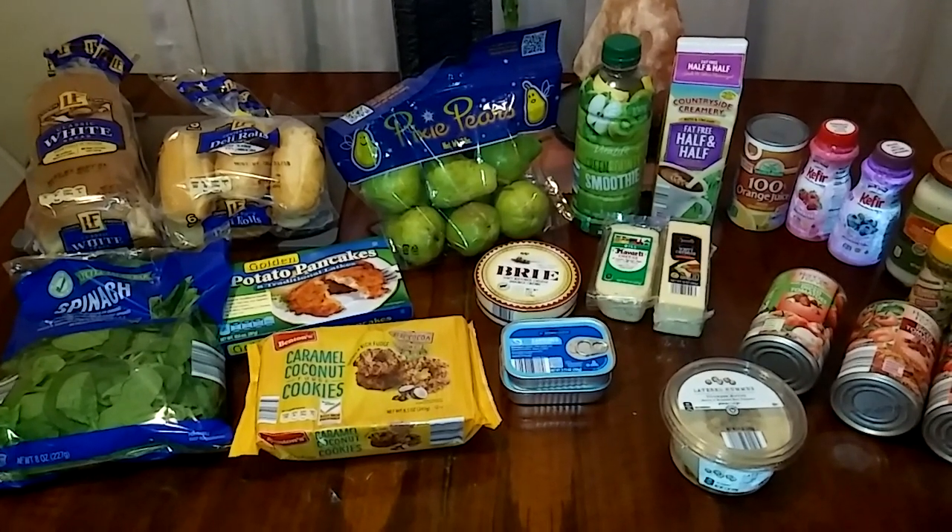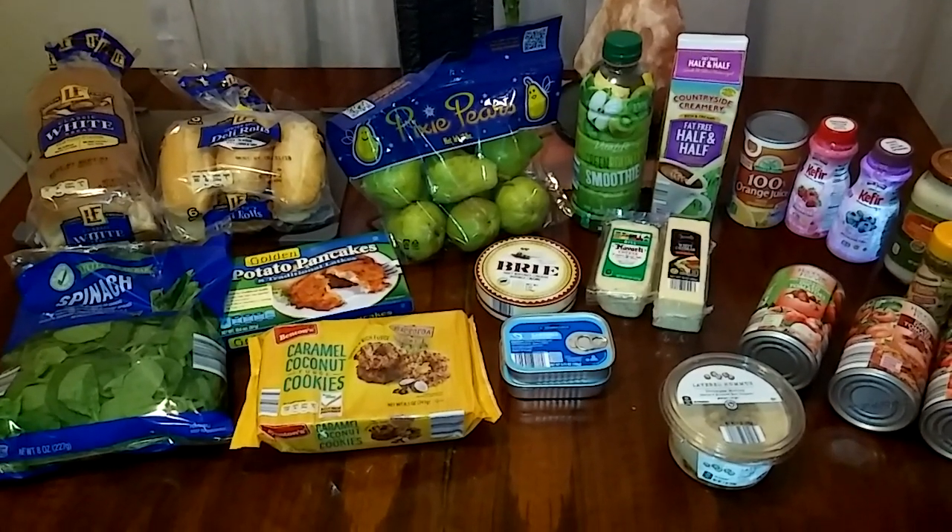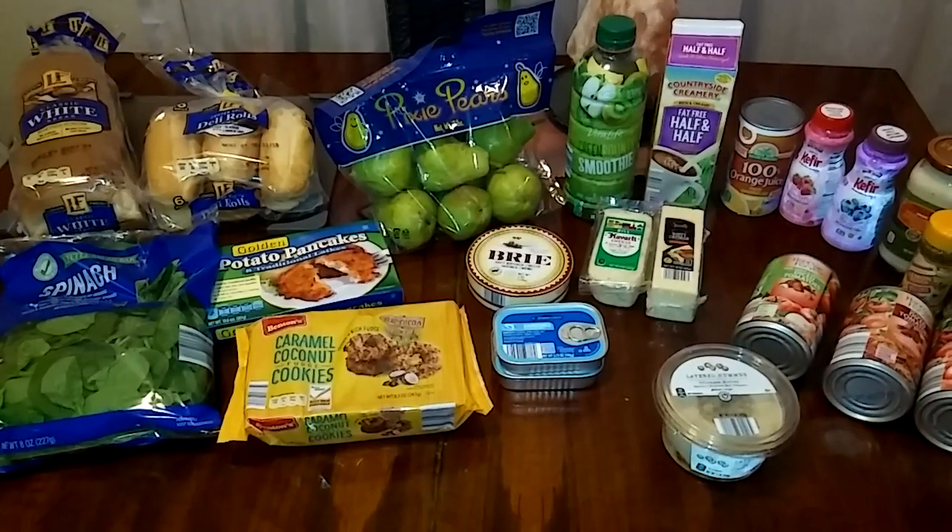Hello everyone, this is Gabby from Apopka, Florida and I have an Aldi's haul for you today. It is Friday, August 24th, 2018.